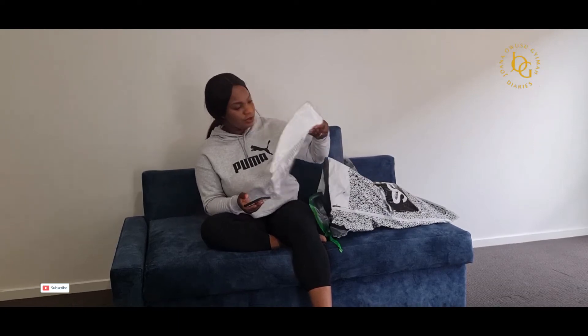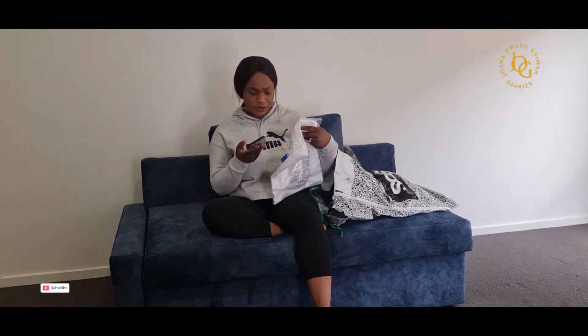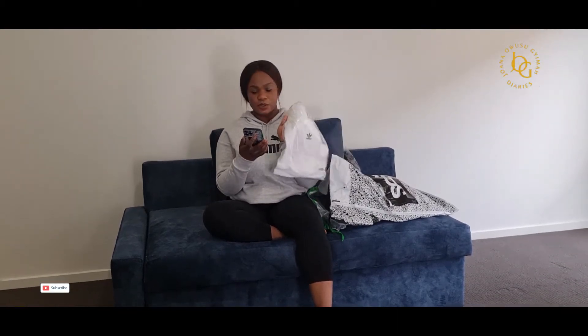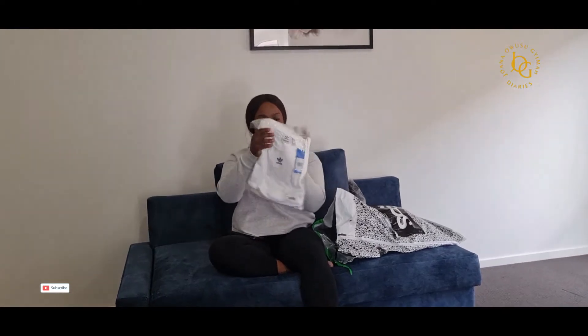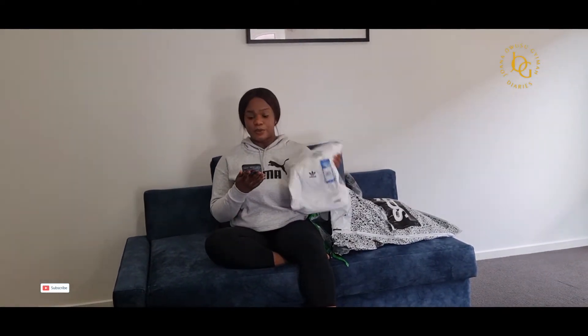There is also a white t-shirt — it's a white Adidas t-shirt with the Adidas logo in the middle. This one was $34 and also 20% off, so I got it for $27.20.